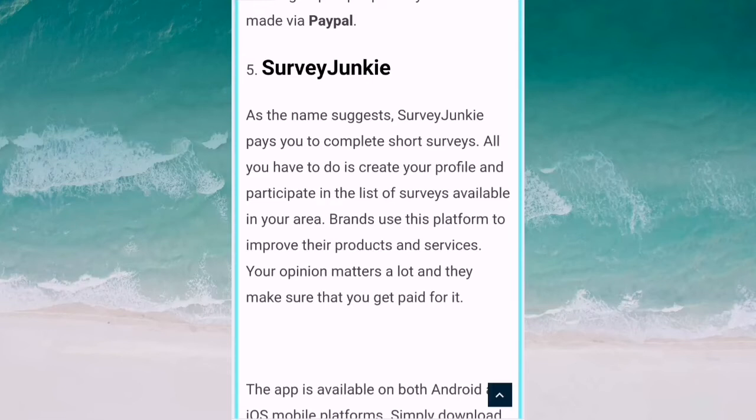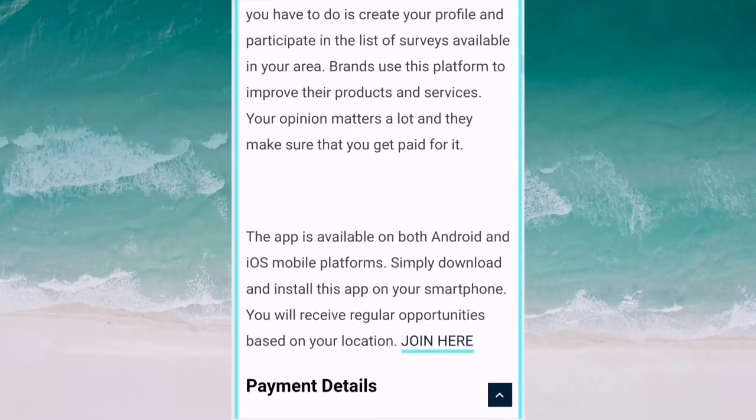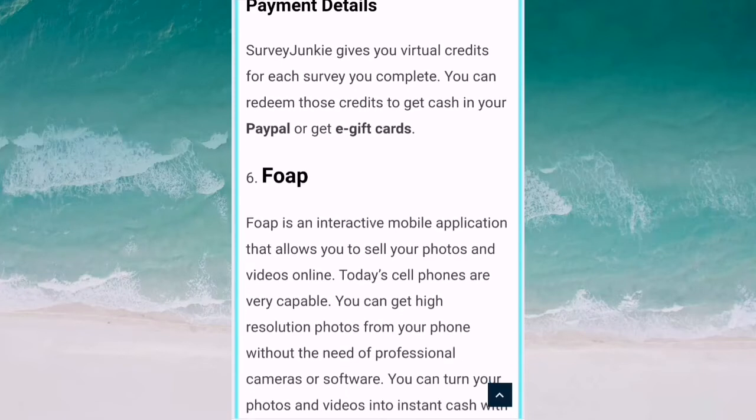The fifth application is Survey Junkie. Survey Junkie pays you to complete short surveys. All you have to do is create your profile and participate in the list of surveys available in your area. This app is available on both Android and iOS. Survey Junkie gives you virtual credits for each survey you complete, and you can redeem those credits for cash in your PayPal account.